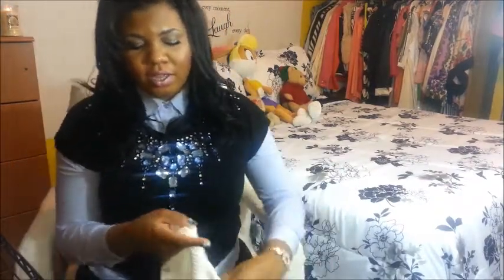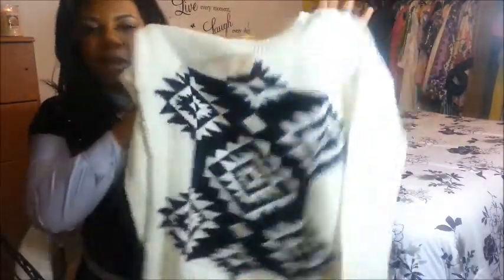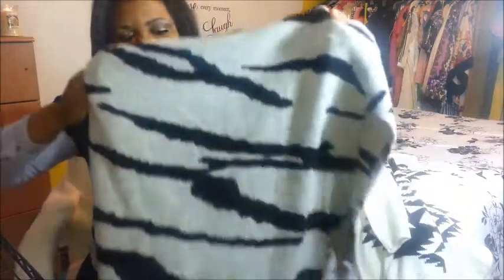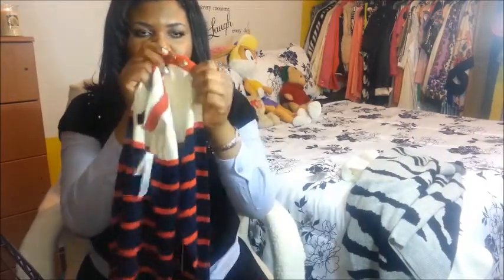From Forever 21 I also got a lot of tops. This is a sweater — it might actually be a sweatshirt, kind of a sweatshirt-slash-sweater. I also have another sweater I purchased — it's a gray and black sweater with buttons on the shoulder, like gold buttons.